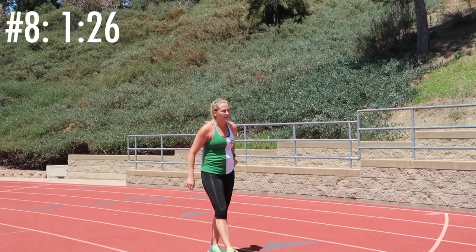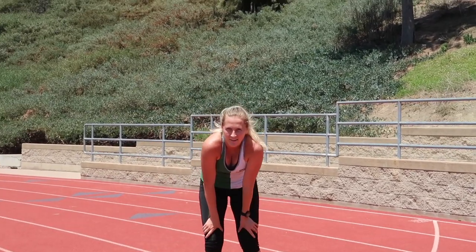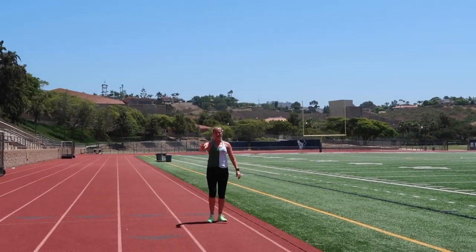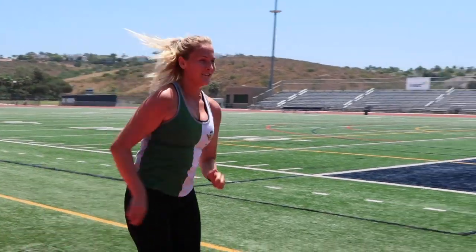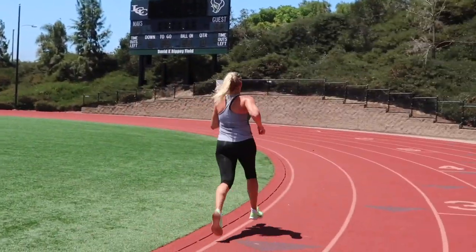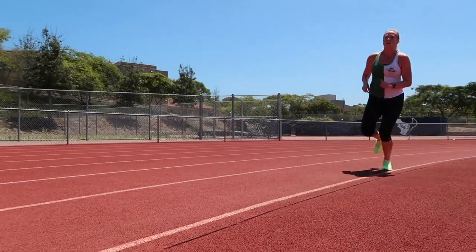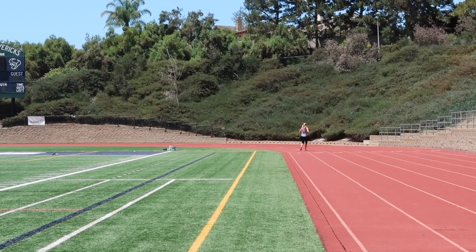86 seconds. Hands on knees. One more! 86 to 82 — let's get it! Let's have a nice sneeze. I ran 84. Poop!